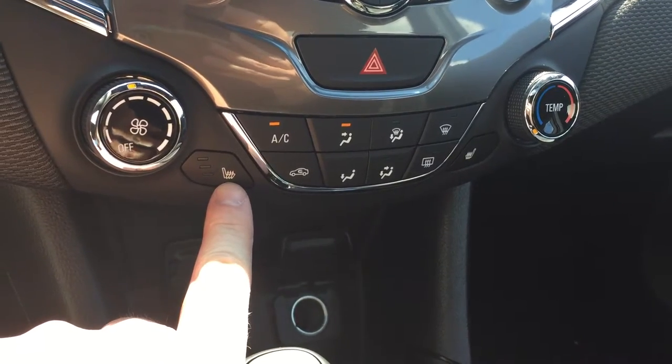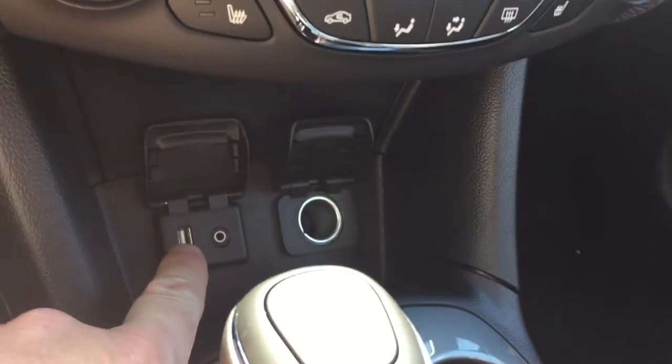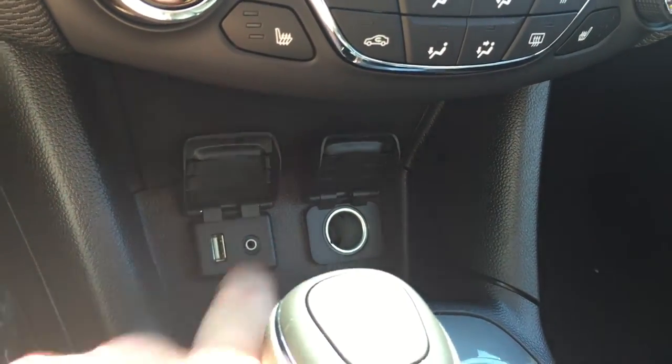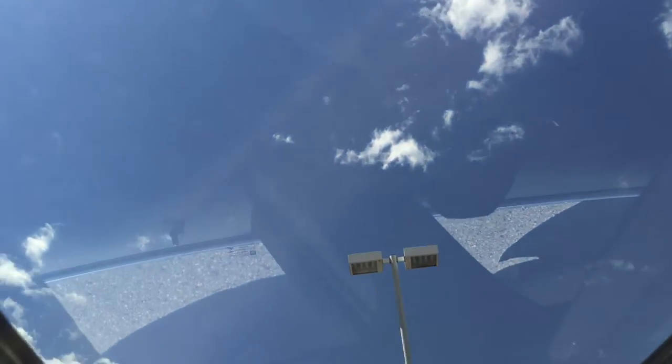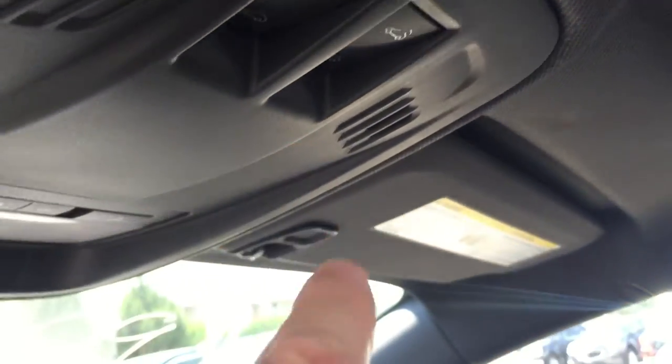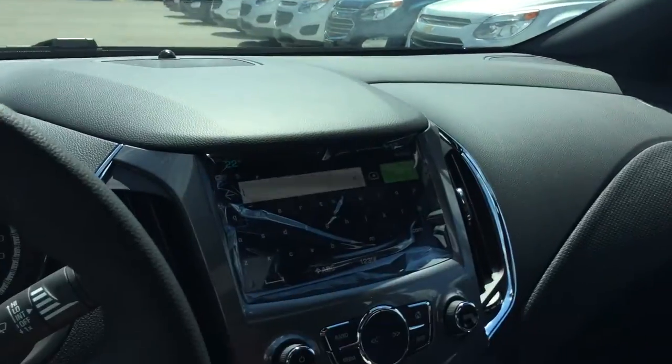Heated seats — you can appreciate that in the cooler months for sure, for the driver and for the passenger. USB port, auxiliary audio input, auxiliary power. You have your cup holders, traction and instability control, storage everywhere you look including inside the armrest. You do have storage in the glove box and passenger side door. This Cruze is equipped with a beautiful moonroof — you have your power tilt and slide right there. You have your overhead lighting and OnStar buttons right above the rear view mirror.